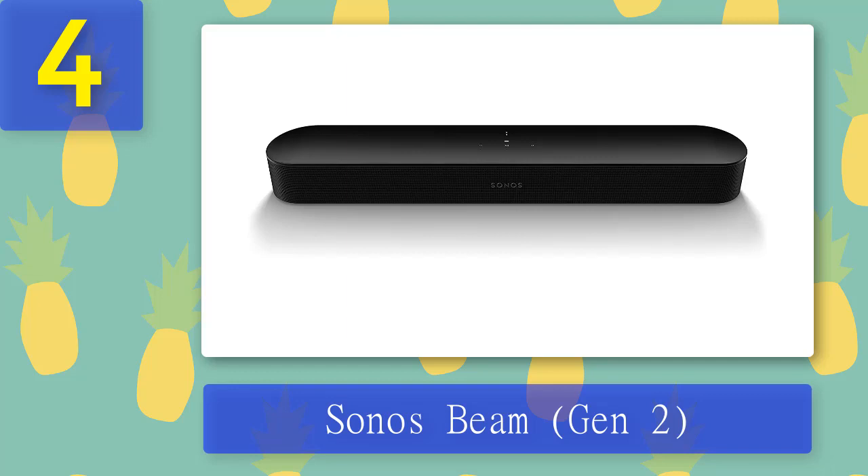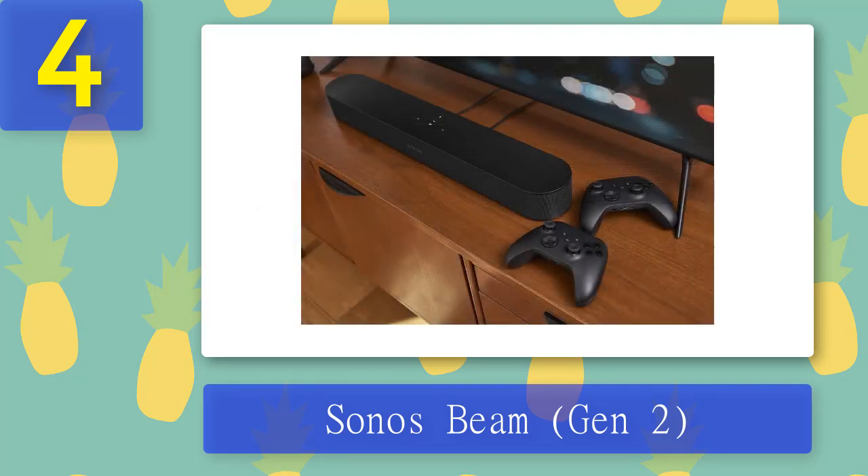Coming in at number 4: Sonos Beam. With soundbars, the best things don't always come in small packages, but the Sonos Beam Gen 2 really puts forward a solid case despite its compact size. It's absolutely perfect if you have a smaller TV, and it's also great if you just don't have a lot of space in your setup. Two of the forward-facing channels are upward-facing.